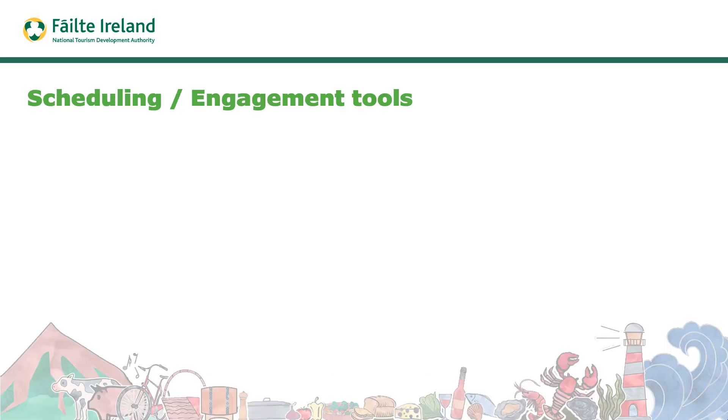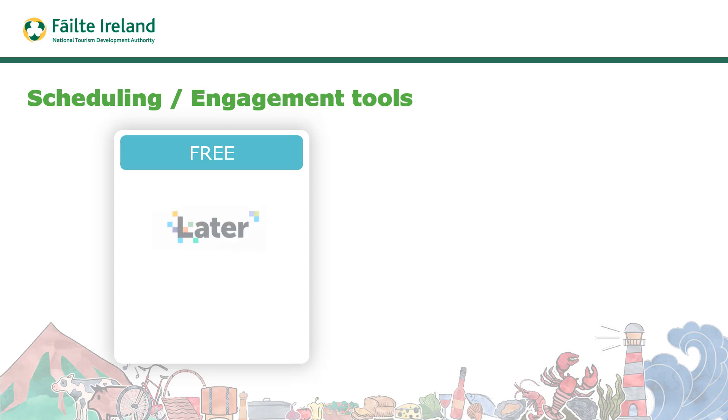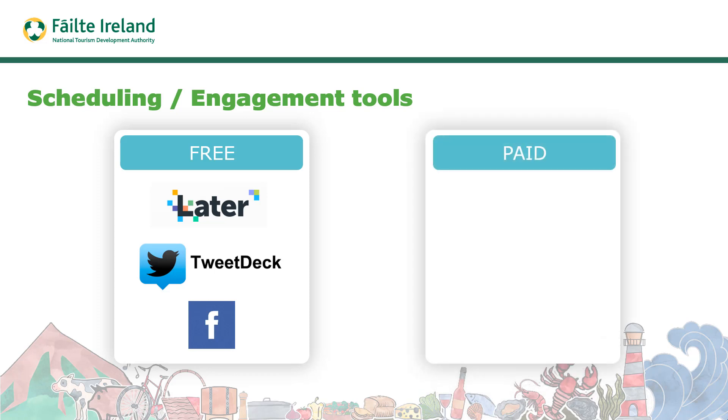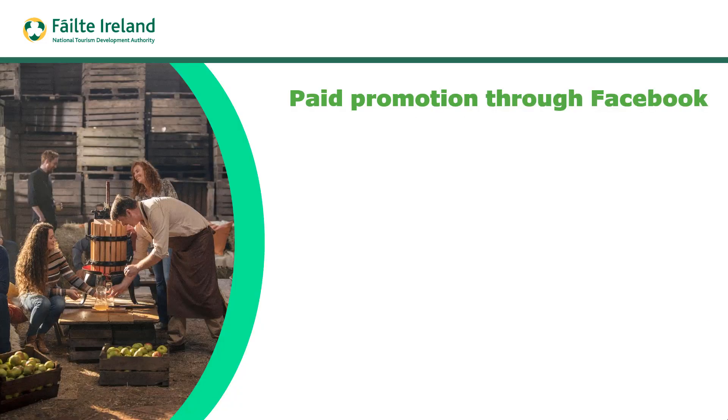When sharing, there are various tools to help with scheduling. Later is a tool for scheduling on Instagram. TweetDeck is a free tool for scheduling on Twitter. To schedule on Facebook you can just use Facebook itself. There are also paid tools — Hootsuite and Agorapulse — which are very good but come at a cost.